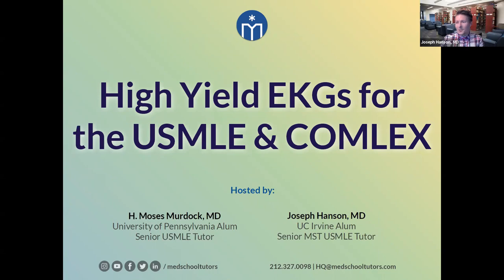Good evening, everybody. Welcome to Med School Tutor's webinar on high-yield EKGs for the USMLE and Comlex exams. My name is Dr. Joe Hansen. I've been working as a tutor for medical students for every exam in medical school — boards, coursework exams, etc. — for about six years now and for over 7,000 hours with individual students.